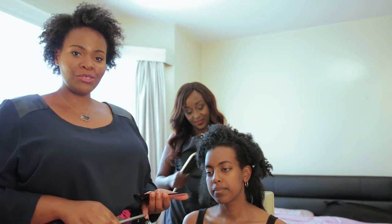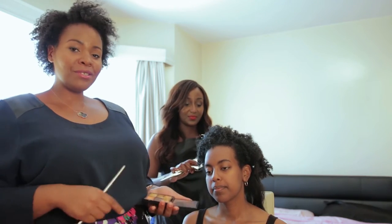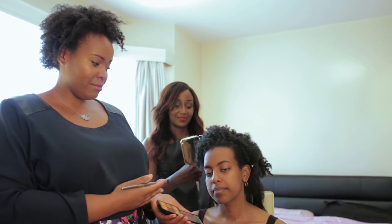My name is Prudence Okwishatse, I'm the guest makeup artist for this episode, and while Nemperis is doing her hair I will go ahead and start with the makeup.